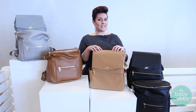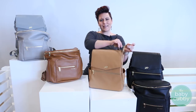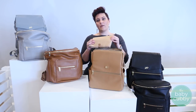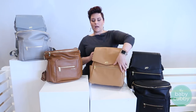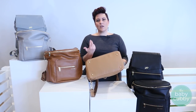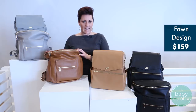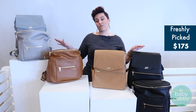Some extra details on the Freshly Picked: it has a cute tassel on the zipper, and a changing pad is included, made of the same easy-to-wipe nylon material. They also added metal feet on the bottom, which helps keep your bag a little cleaner when you put it down on the ground. The Fawn Design retails for $159.99 and the Freshly Picked is $175 — both available in all three colors.